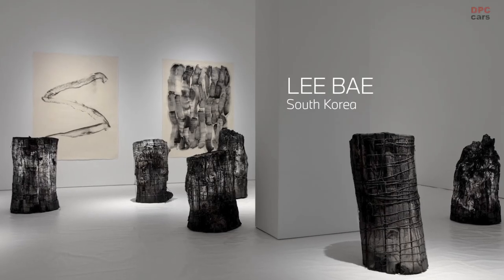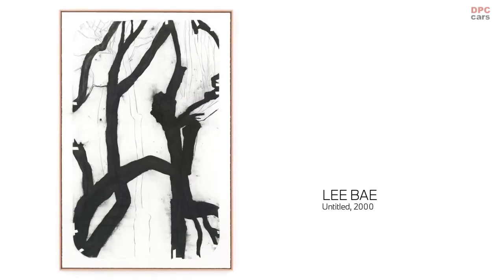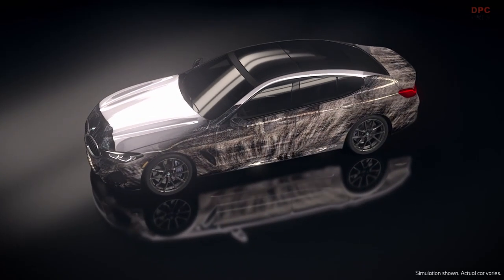One of the artists I selected was Lee Bae, based in Paris and South Korea. He rediscovered the material of charcoal, which is the basis of his work. So in this case the AI learned from Lee Bae's work — in a way it sees those textures, and then on its own the AI generates this evolving stream of new textures. They're informed by his work, but they're also unique.